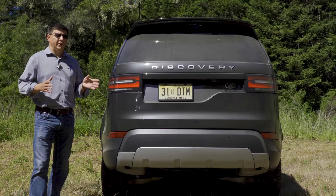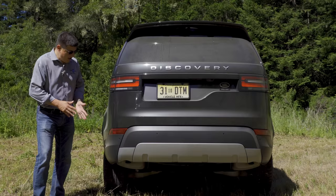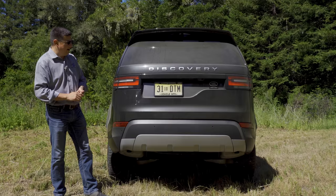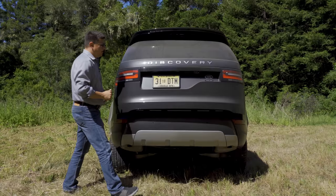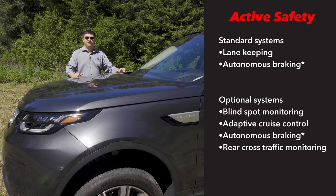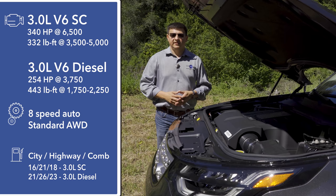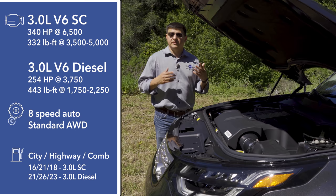Whether you call this a crossover or an SUV is up to you — Land Rover generally prefers SUV. It's available as either a two-row or three-row vehicle, about five inches longer than a Range Rover Sport, with a little more room in the third row area. In terms of overall size, it's a little below the Audi Q7 but definitely accommodating compared to some smaller three-row options. Moving to the rear, you'll notice how vertical the hatch is, a hallmark of three-row vehicles, along with a large overhang.